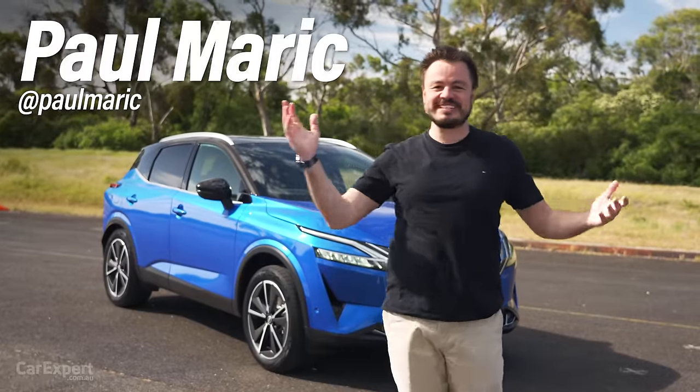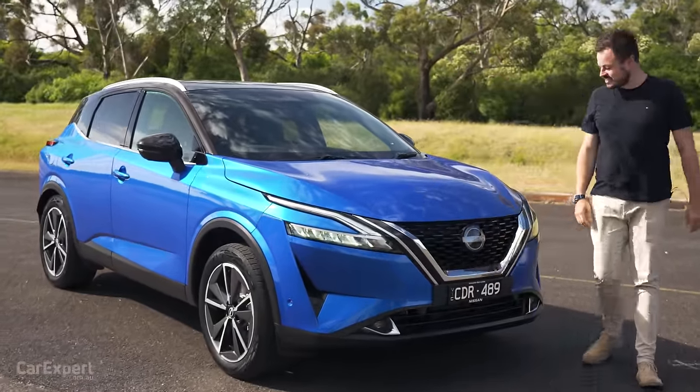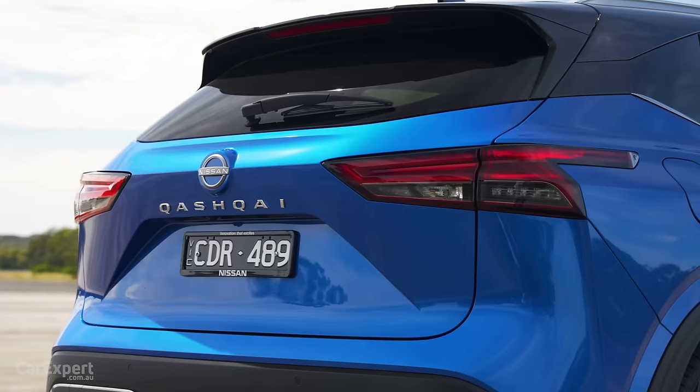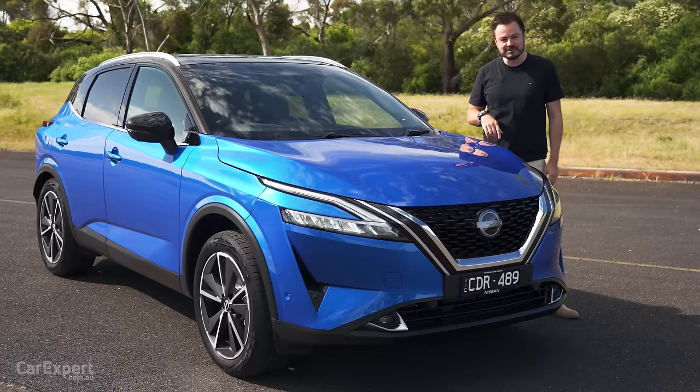G'day, I'm Paul. Small SUVs, they're not slowing down. The latest cab off the rank is the Nissan Qashqai. We had a brief look at this recently alongside the Pathfinder and the X-Trail at Nissan headquarters, but today we finally get to drive it, which is good news.